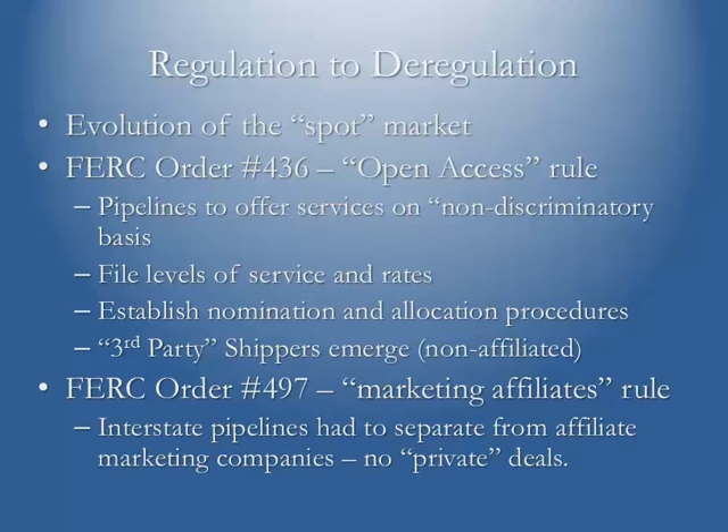FERC issued Order 436, known as the open access order. This basically dictated to pipelines that they would have to offer their transportation services to anyone interested on a non-discriminatory basis. They also had to file various levels of services and the rates they were going to charge. They had to establish what were known as nomination and allocation procedures. Nominations are simply a schedule that you as a shipper provide to the pipeline listing your supply sources — wellheads, processing plants — and where you want the gas delivered, thereby establishing a transportation path.